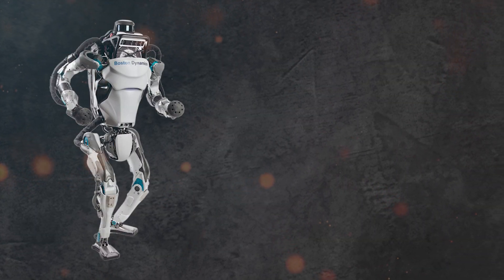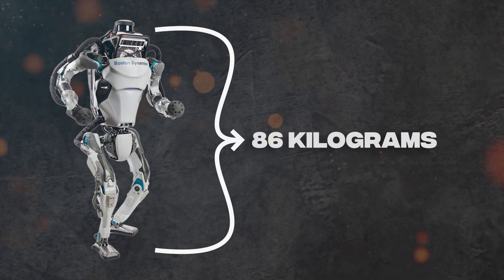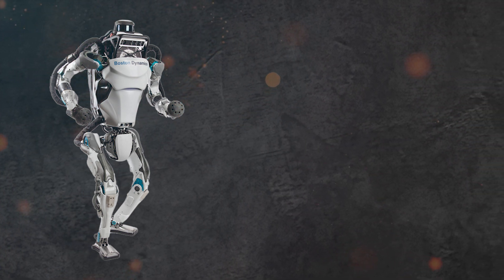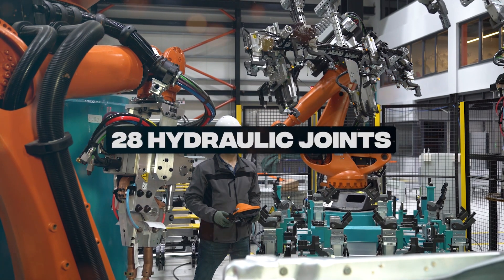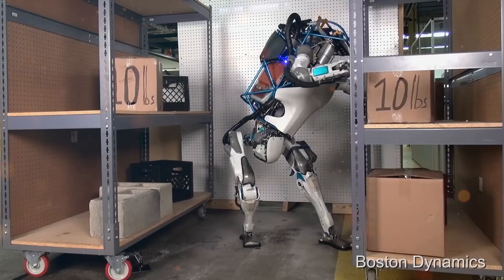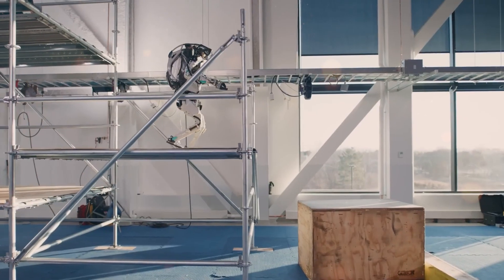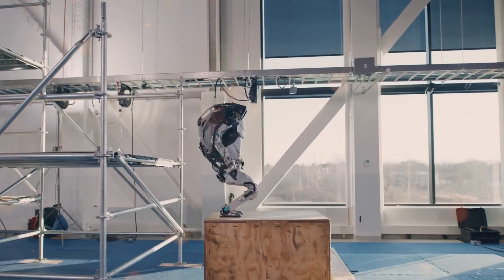Standing at an impressive height of 1.52 meters and weighing 86 kilograms, Atlas is an engineering marvel. Equipped with 28 hydraulic joints, 3 onboard computers, and battery-powered electric motors, this humanoid robot possesses a level of dexterity and control that pushes the boundaries of what we previously deemed possible.